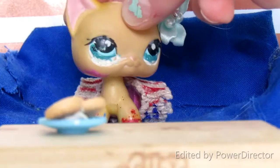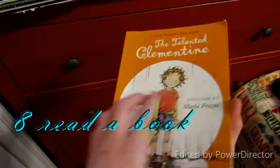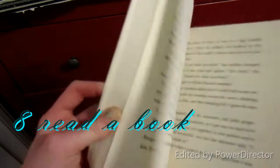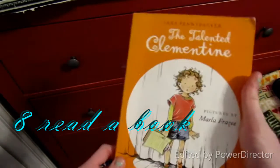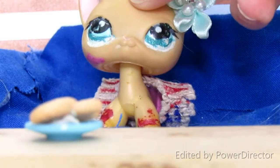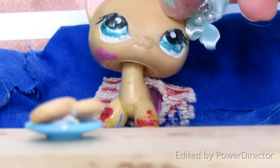Number eight is to read a book. I know, I hear the grunts and the complaints — I hate reading too. But if you like to read, or if you can read, just read something.